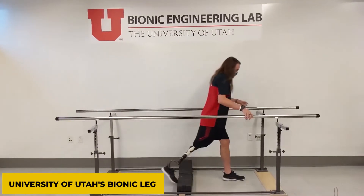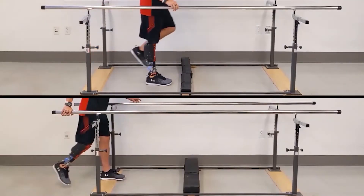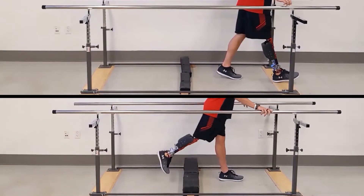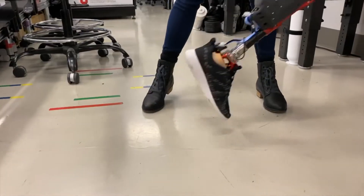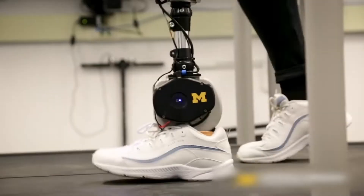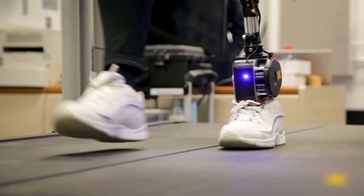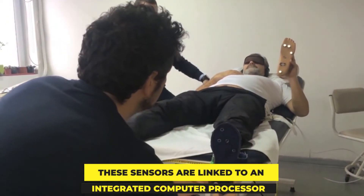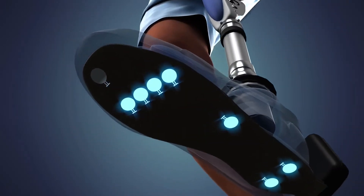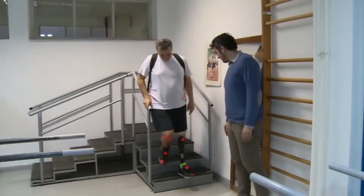Number 3: University of Utah's Bionic Leg. Tommaso Lenzi, Assistant Professor of Mechanical Engineering at the University of Utah, and his colleagues at the Bionic Engineering Lab have created a controller for their Utah Bionic Leg that allows an amputee to manage the powered prosthesis. Individuals with above-knee amputations may now move at their own pace and overcome obstacles of all sizes. The Utah Bionic Leg uses custom-designed force and torque sensors, as well as accelerometers and gyroscopes, to establish the leg's position in space. These sensors are linked to an integrated computer processor, which analyzes the signals to identify the intended motions of the user and regulates the motors in the prosthetic joints accordingly.